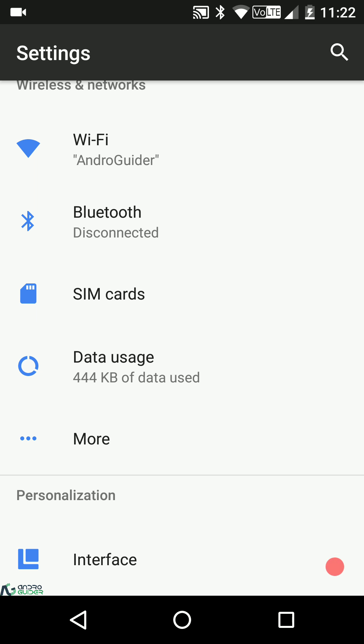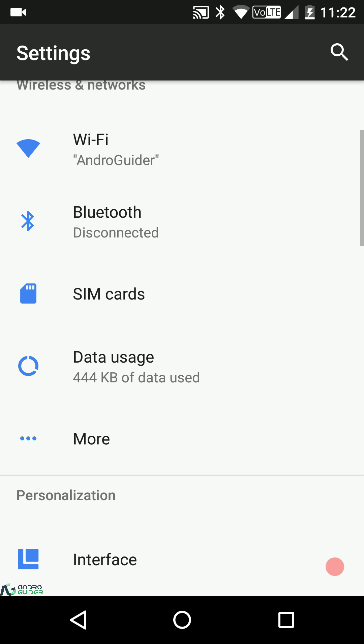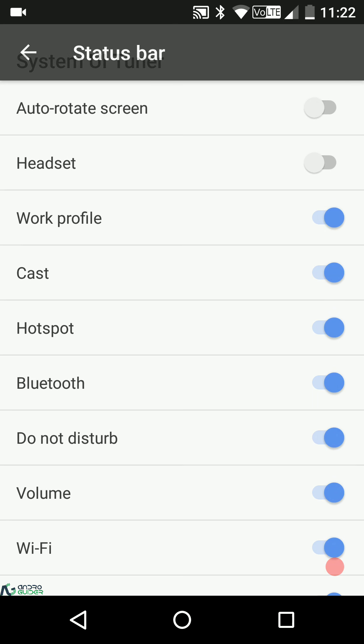First up we have the usual Wi-Fi, Bluetooth, SIM card, data usage, tethering, VPN, cellular networks, and network traffic reset — all basic settings. Then we have the interface options, and right away you can notice they've kept things really minimal. We have status bar icons settings here.